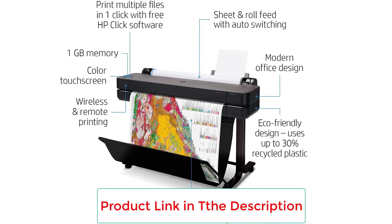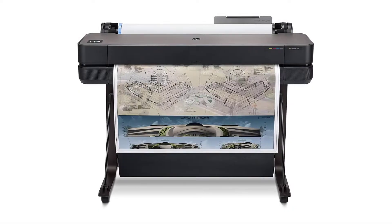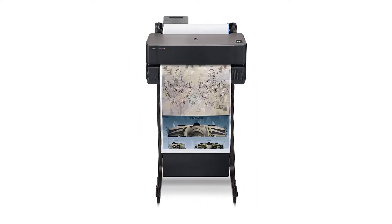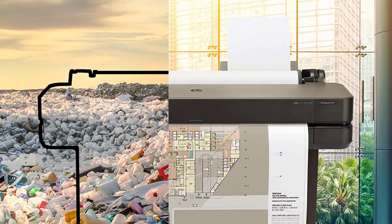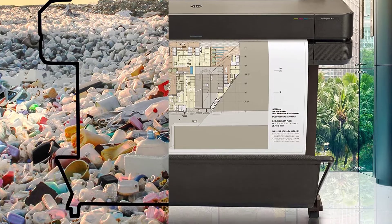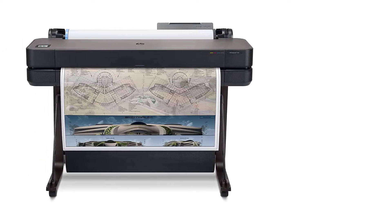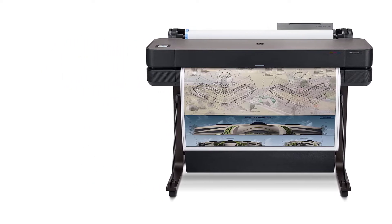Although this printer looks quite simple, every task is really impressive, and you will always remain productive. The T630 printer saves 95% of ink by using less of it. There is much suitable software that adapts well with HP Designjet T630, such as HP Support Assistant, HP Easy Start, HP Smart App, HP Click, and HP Print Preview.